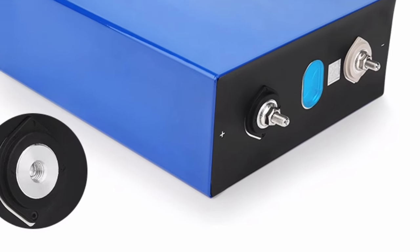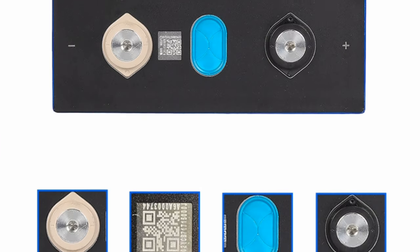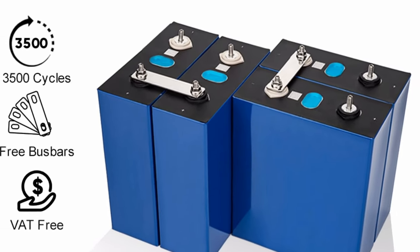Overall, LiFePO4 batteries offer a number of advantages over traditional lead-acid batteries. If you are looking for a new battery for your solar storage system, a LiFePO4 battery is a good option.